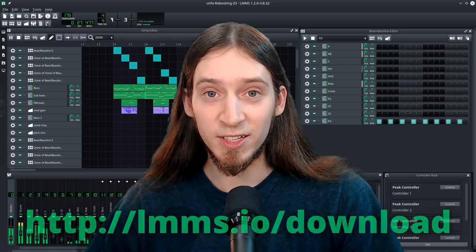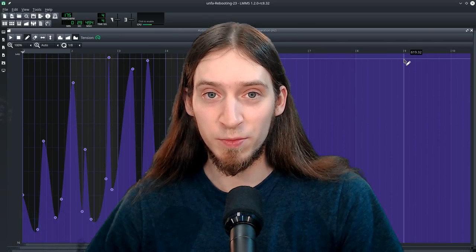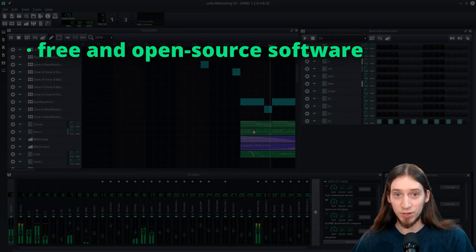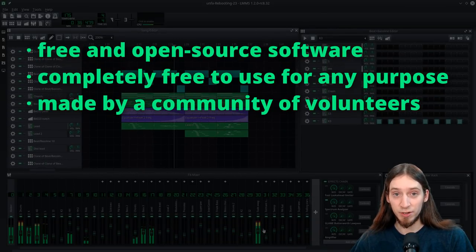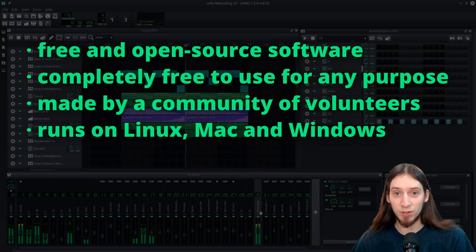LMMS is an integrated, all-in-one environment to make computer music. It's free and open source, it costs nothing, it's made by a community of volunteers. It runs on Linux, Mac and Windows.